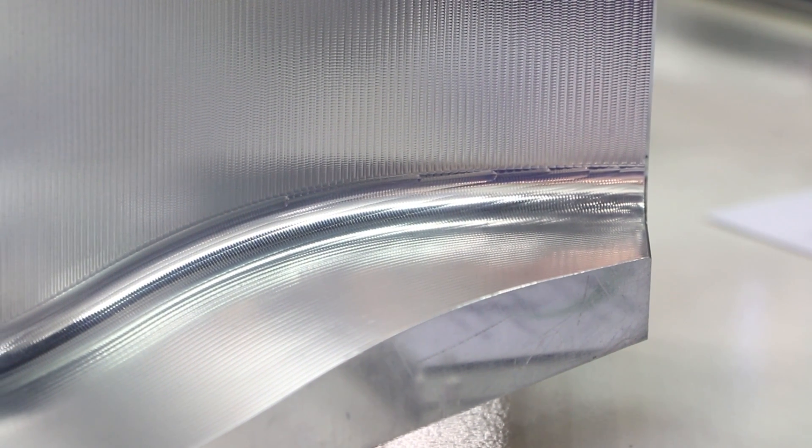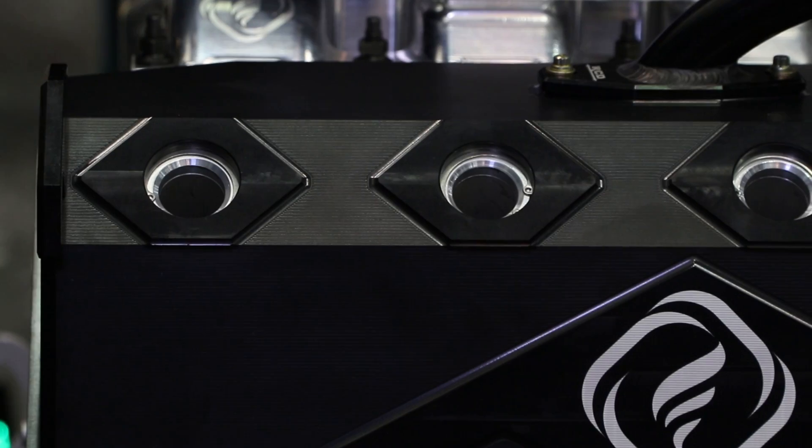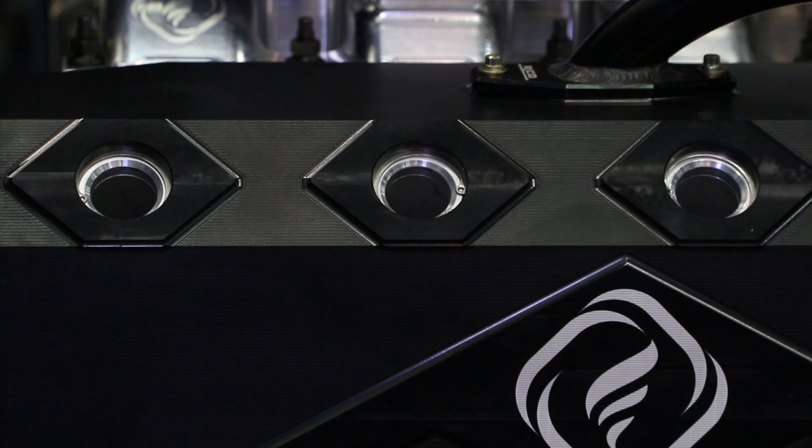Everything in the valve cover moved along with it. Overall the package has been designed for ease of use and serviceability — we O-ring every surface of the head including the exhaust manifold. We use solid billet aluminum tubes for the spark plug tubes so they're durable.